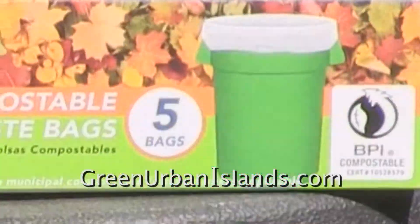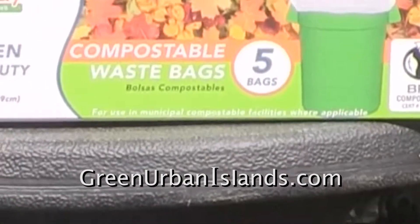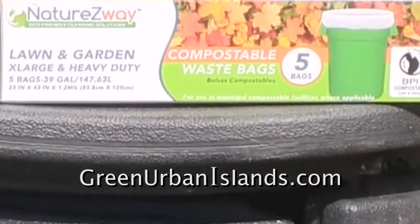This will be another test of biodegradable plastic bags. I received these bags at a trade show.